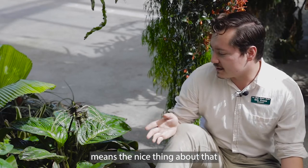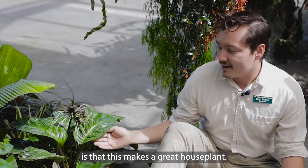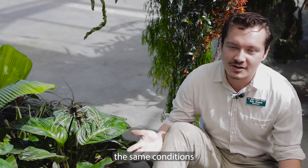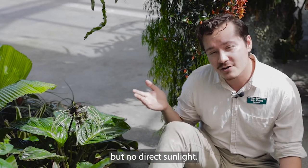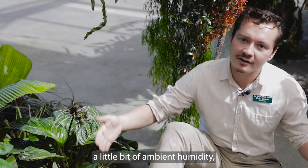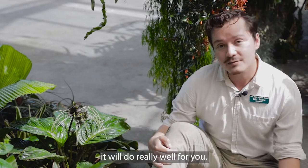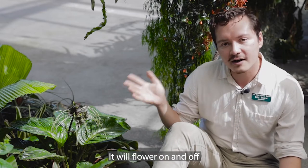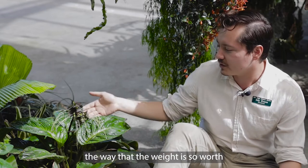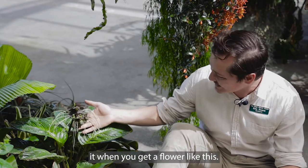The nice thing about that is this makes a great house plant. It will actually grow in much the same conditions as your average peace lily will. You want to give it bright light but no direct sunlight. If you can stick it in a bathroom where it'll get a little bit of ambient humidity, it'll do really well for you. It'll flower on and off throughout the year — more off than on, I will be honest — but the wait is so worth it when you get a flower like this.